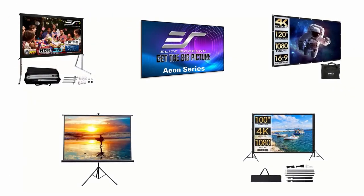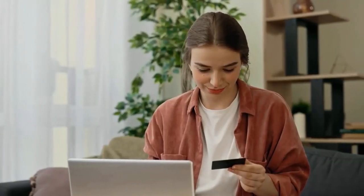In order to help you find the right one, we have selected and reviewed the best projector screens for home theater. If you like any of them, you can buy through the link in the description.